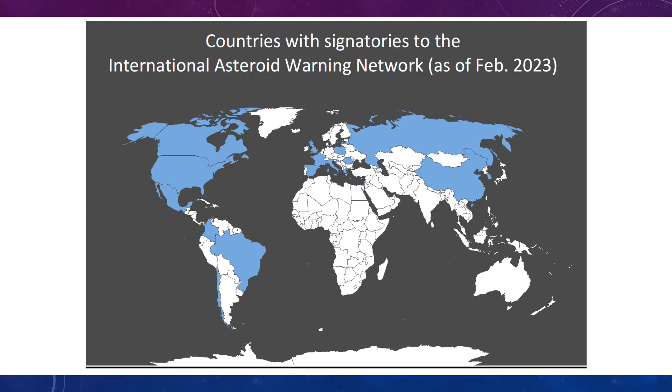This map shows the countries around the world that have signed up to the International Asteroid Warning Network as of February 2023.